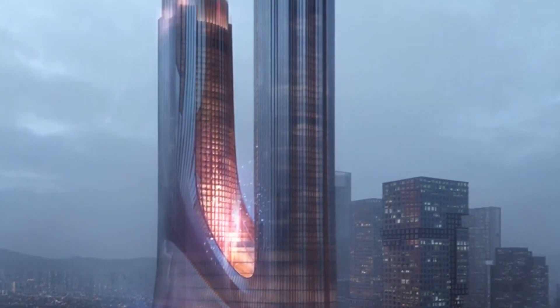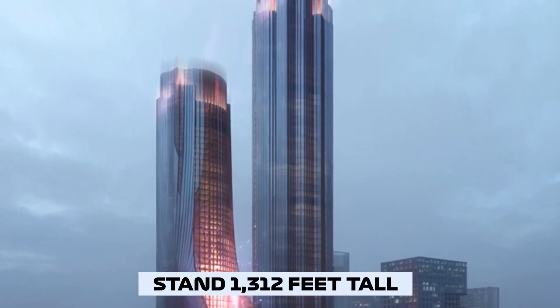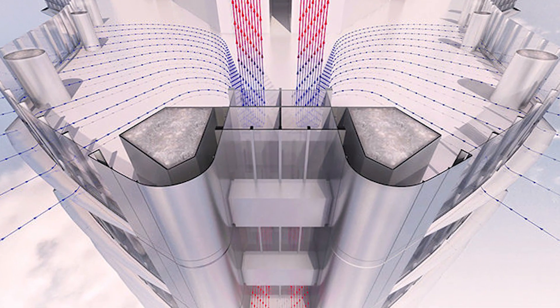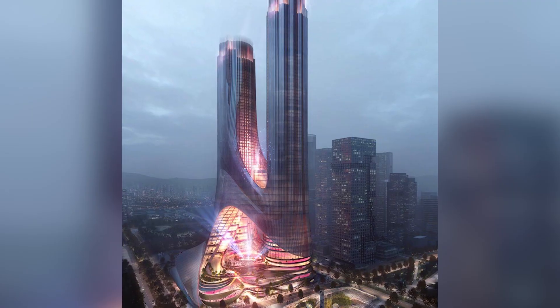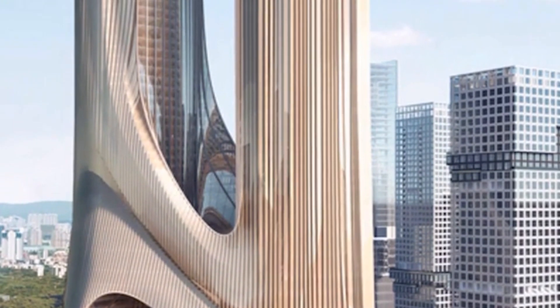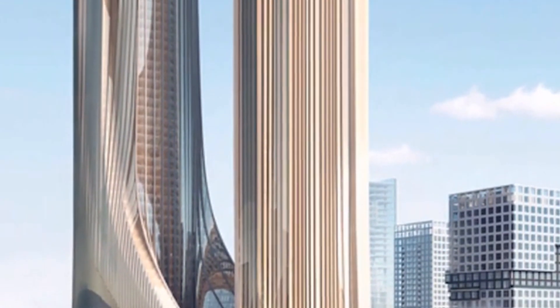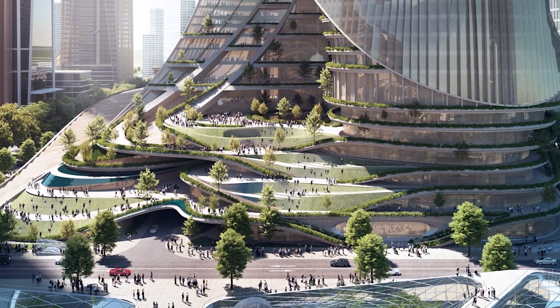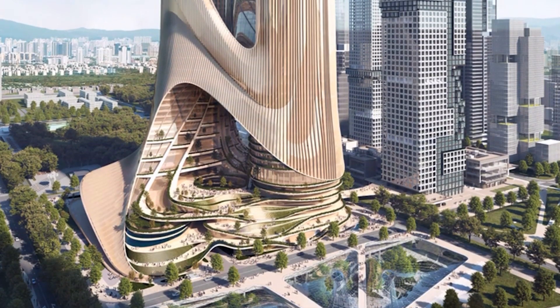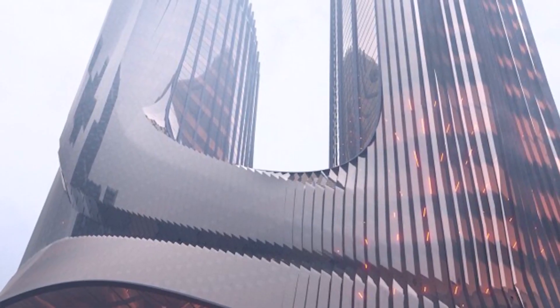Its dual towers, which stand 1,312 feet tall, optimize efficiencies with a double-insulated, unitized glass curtain wall for self-shading, natural ventilation, and real-time environmental controls to reduce energy consumption, as well as photovoltaics and water collection and recycling systems for the district. Furthermore, aquaponic gardens on all terrace levels will naturally filter out toxins from the outside environment and reduce inside pollutants.